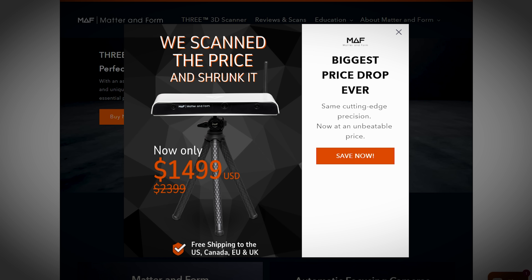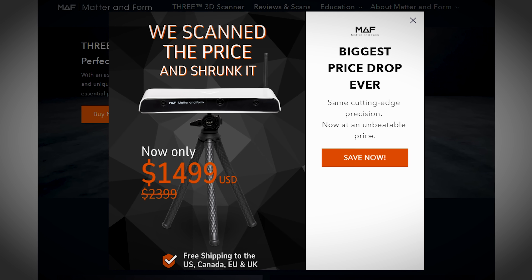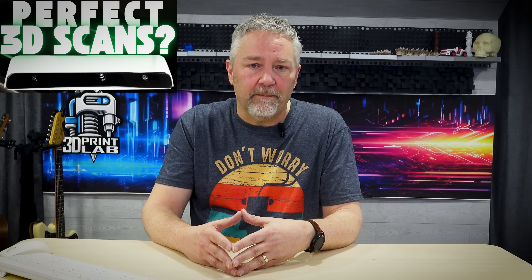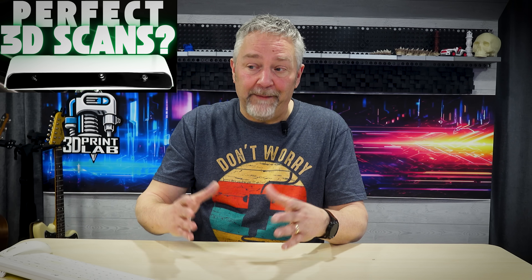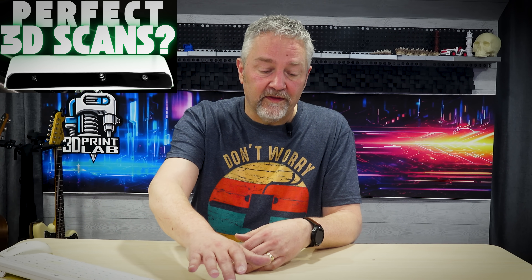If you saw my video a few weeks ago about the Matter and Form 3 slicer — a really awesome slicer, especially with the turntable for hands-off scanning — well, they've dropped the price. It's now $14.99 — sorry, $1,499. I'll leave a link for that one in the description.